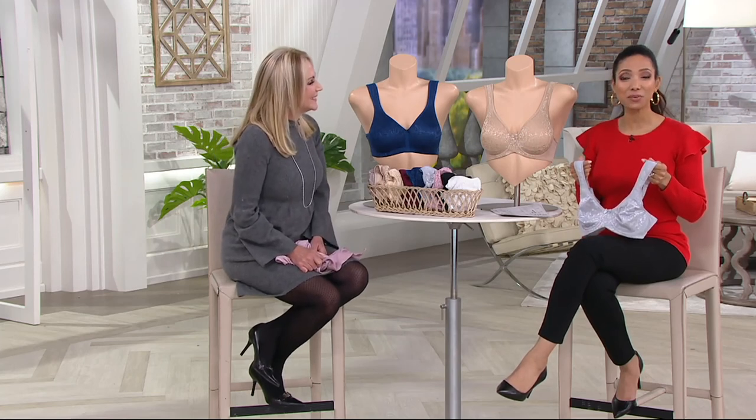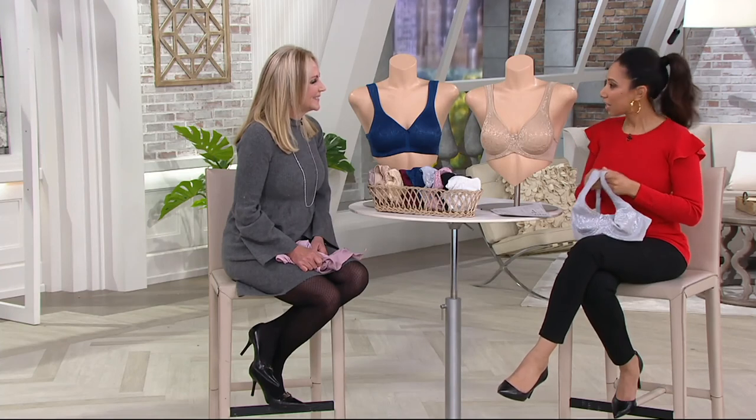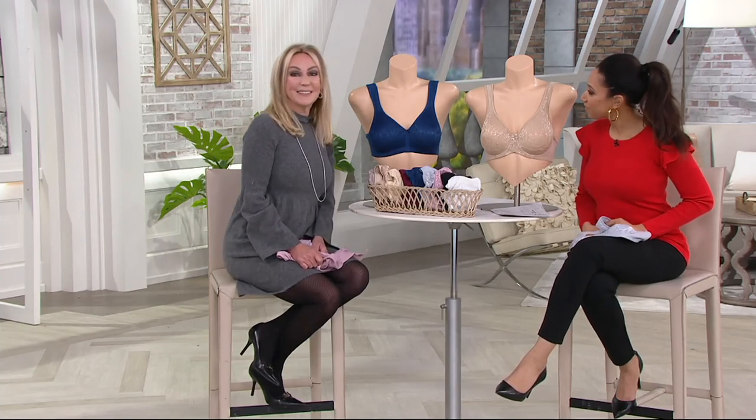Item number 8260368. That Easy Pay is going away today, so take advantage of that and the Buy More, Save More. Good to see you as always, Kathy. Well, 2,000 of the Wild Rose Lace Bra have been ordered — it's our top find today.